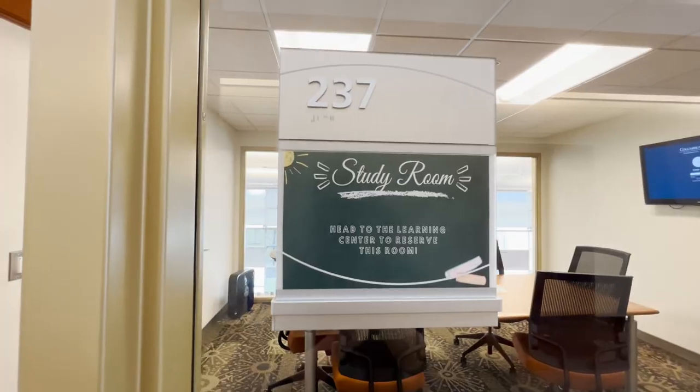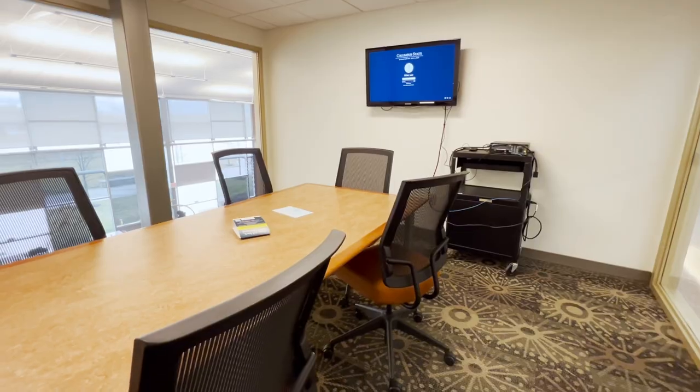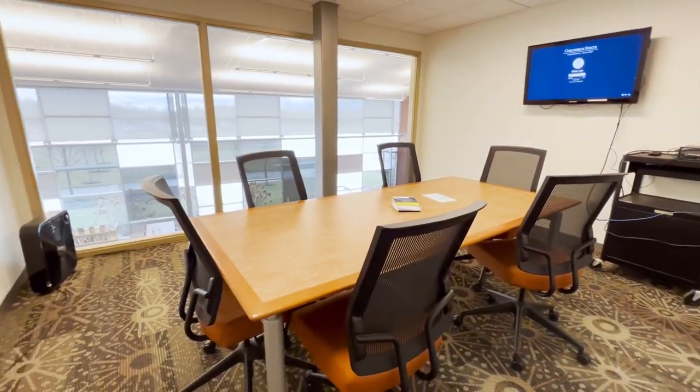We do have two study rooms on campus, which are great for group work or individual work. You check them out down at the library and can use them for about two hours.